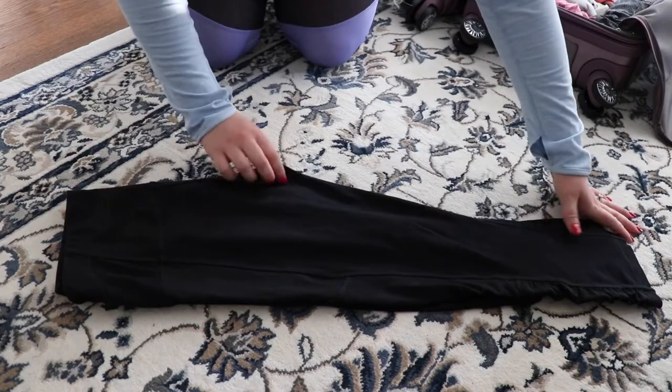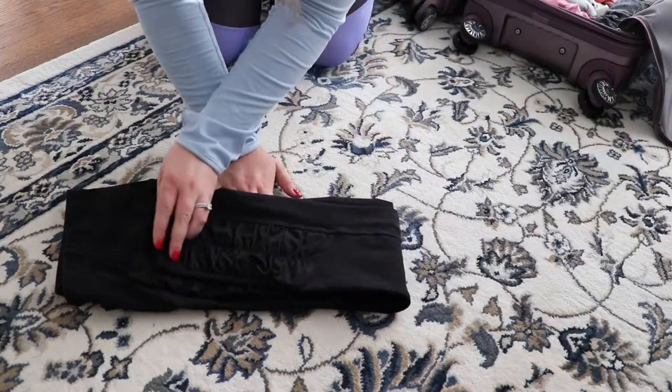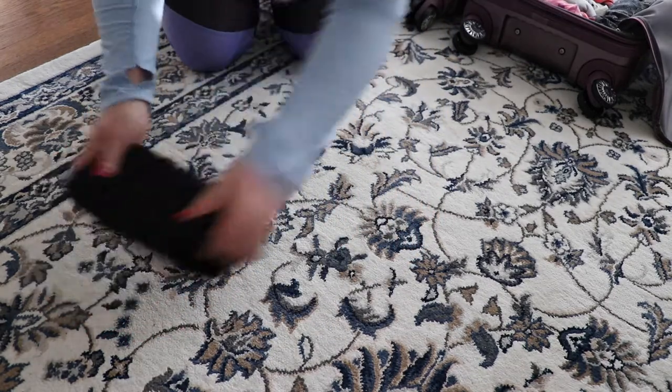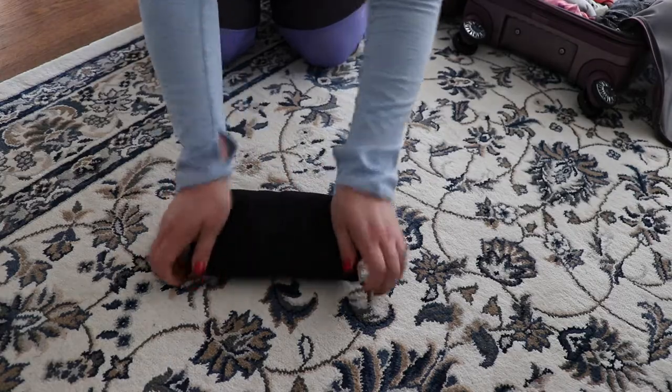The next tip is how to actually physically fold the clothes. This is a folding method called the KonMari method by Marie Kondo. You can Google how to fold various clothes and it'll show you, but this helps them all get to a really compact form and they stand up on their edge so that you can see exactly what it is in your suitcase. This helps with organizing and being able to pull things out without having to rifle through the entire bag.